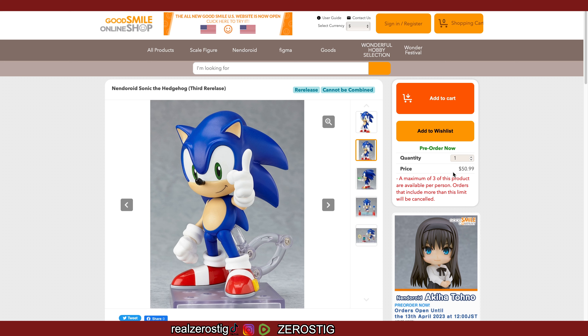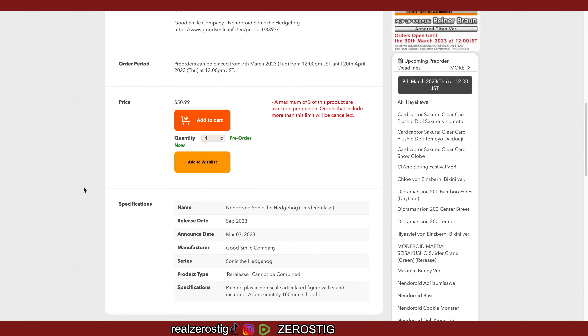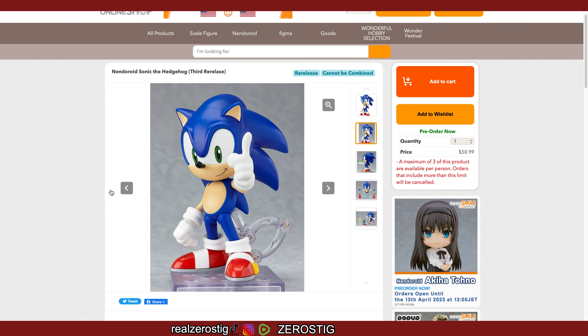I have a review of this figure — link is down in the description, though it was pretty early on so not my best review. The price is around $51 US dollars, but you can get it cheaper. I think I got mine from HLJ (Hobby Link Japan) for maybe $25 to $35. This third release comes out in September 2023.